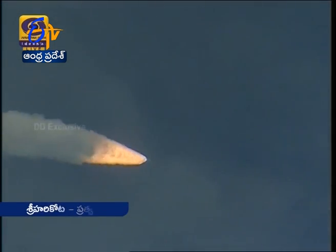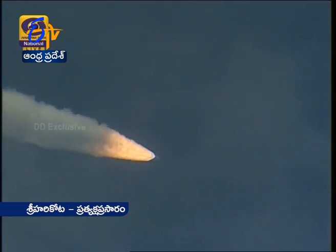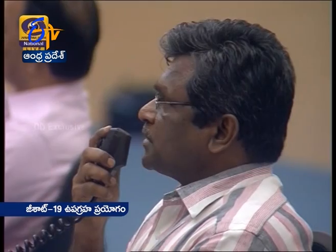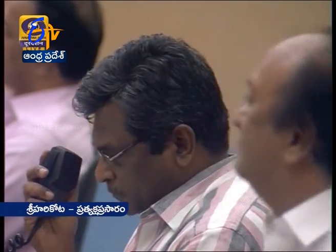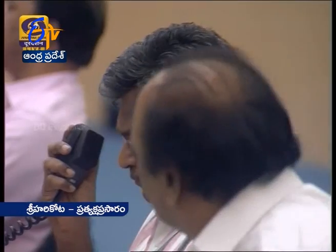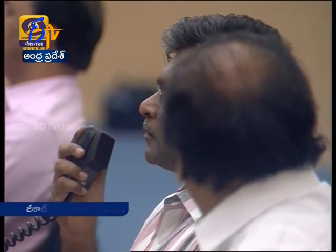75 seconds. Vehicle at 18.7 kilometers. First stage performance normal, as indicated by the range operation director. Plus 1 minute 30 seconds — 90 seconds into the flight. Another 22 seconds and we will have the ignition of the LN-10 stage.